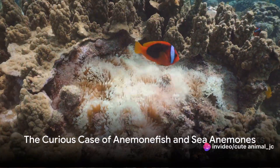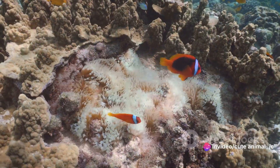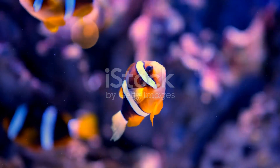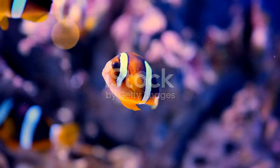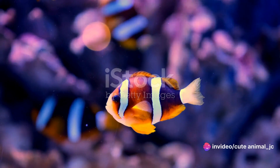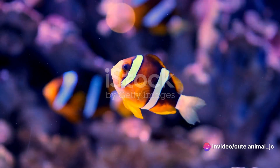Have you ever wondered how some creatures of the deep manage to thrive amidst dangerous predators? Today we dive into the vibrant yet perilous world of the anemone fish, commonly known as the clownfish, and their remarkable partners, the sea anemones. This is no ordinary friendship — it's a unique and fascinating symbiotic relationship where both parties benefit.